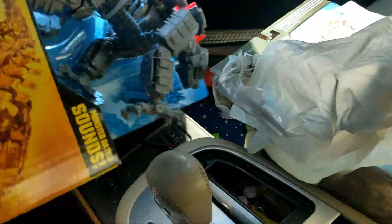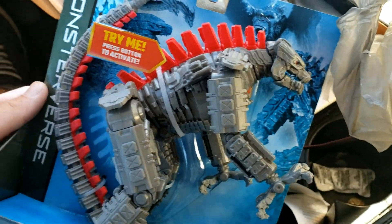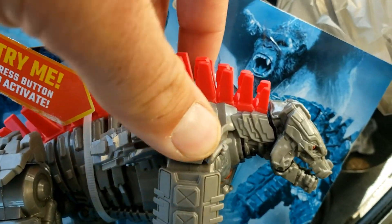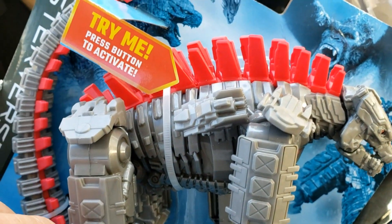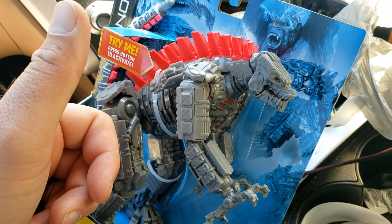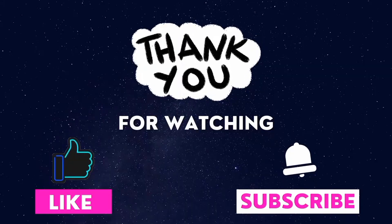Gonna go on home now, find a place to put them. But first I have to admire them once more before I leave the Walmart parking lot. Oh, this is awesome — a good find, feels good to finally get them. Wrong button — it's the other one. There you go! Awesome stuff, so cool guys. Hey, that about does it — thank you so much for tuning in, I will talk to you guys later!